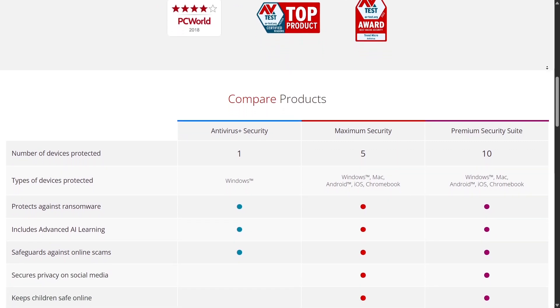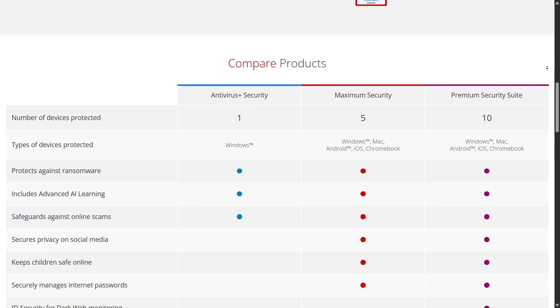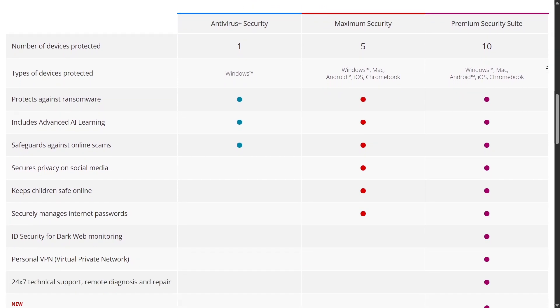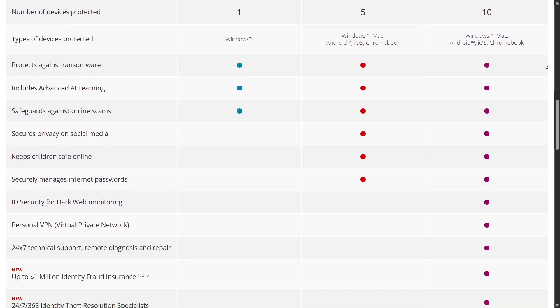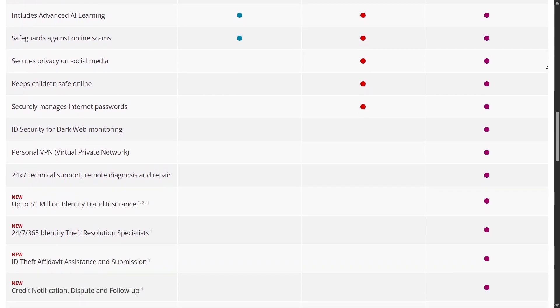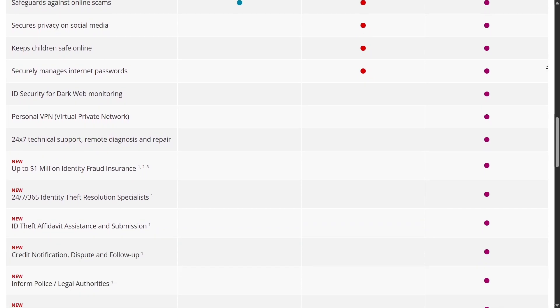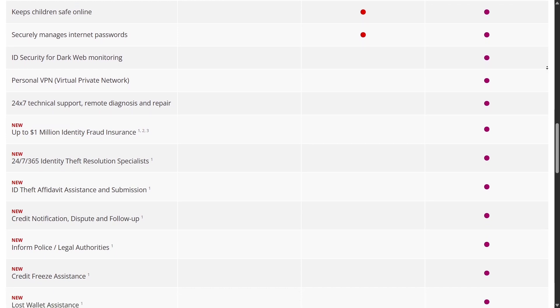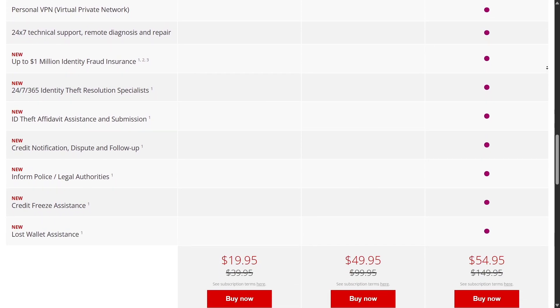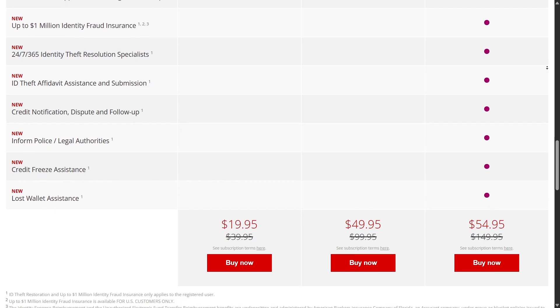I really like that they include child protection — not every software has that. Maximum Security upgrades to support Mac, Android, and iOS, making it a comprehensive choice if you own various devices across different platforms. The highest plan, Premium Security Suite, includes 24/7 tech support and extended protection. You can choose based on your needs and budget.